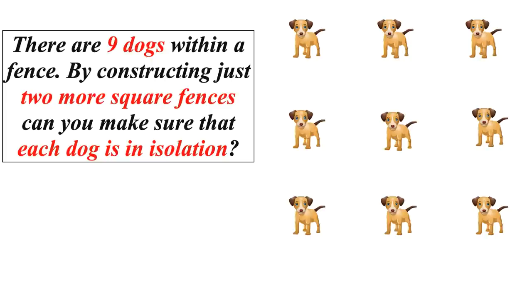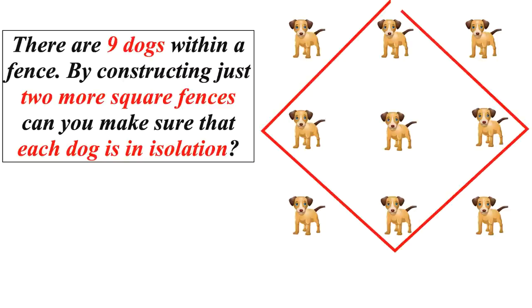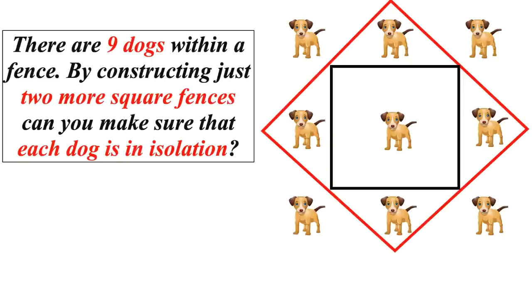It might seem tricky at first, but there is a very simple way of working out the real answer. To solve this riddle, one just needs to draw a diagonal square and a stride square inside it. First, draw a diagonal square, then draw a stride square. As we can see now, by constructing just two square fences, each dog is in isolation.